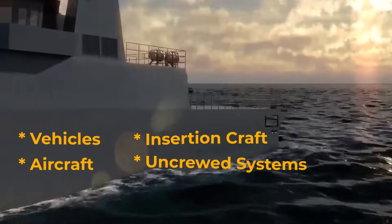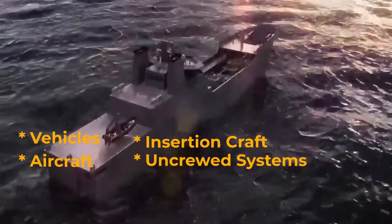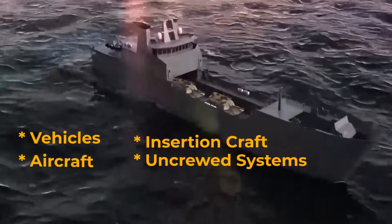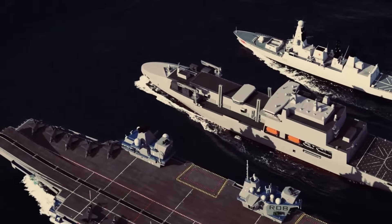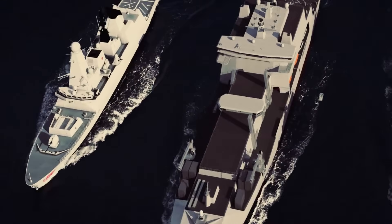They will also serve as primary casualty-receiving ships, equipped to provide urgent medical care to British forces wherever they are deployed. The UK Ministry of Defence has entered the first phase of the MRSS program, working with industry to develop the vessel design.